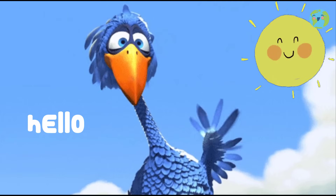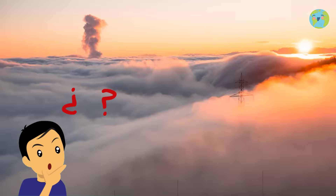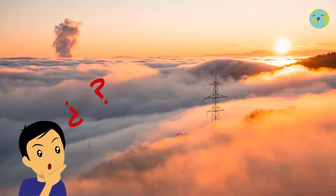Hello little friends! Have you ever wondered what happens to the sun when it is no longer seen in the sky?